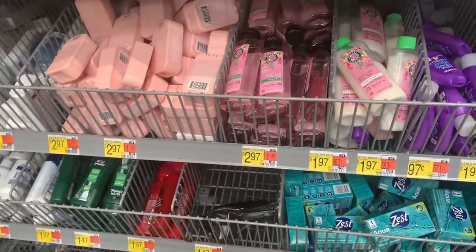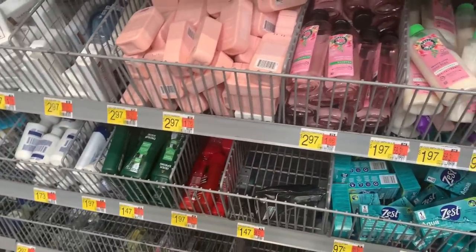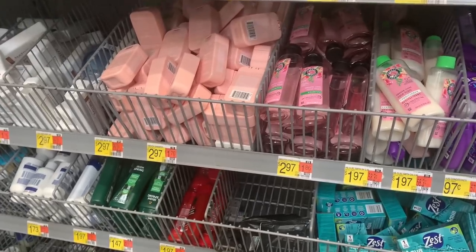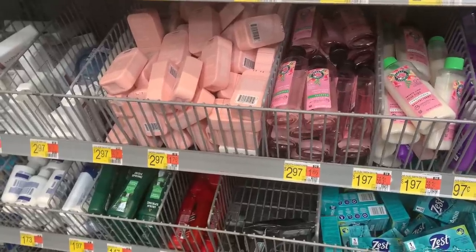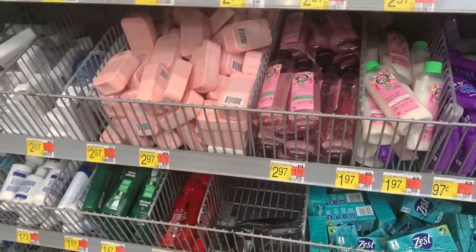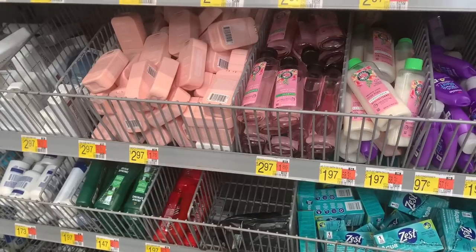Another amazing trial size offer — my store is out of stock, so I'll insert a picture. You're looking for the Pantene Moisture Boost trial size, priced at $2.97 each. Pick up two for $5.94, then submit to Ibotta for $5 back, making them $0.94 for both, or $0.47 each.